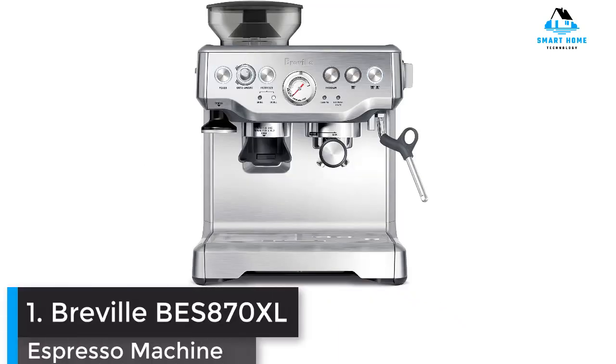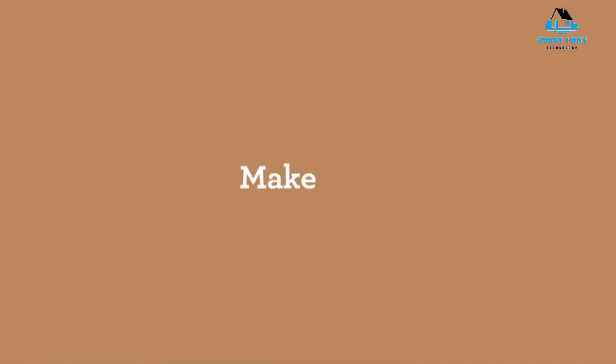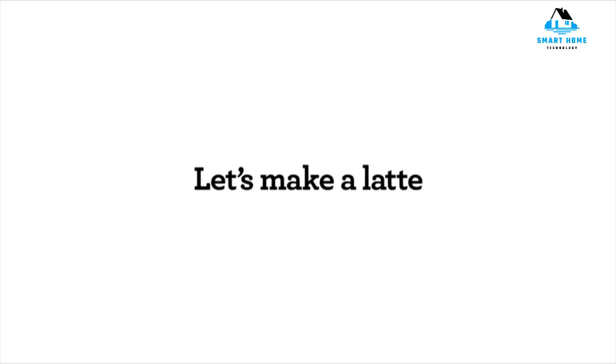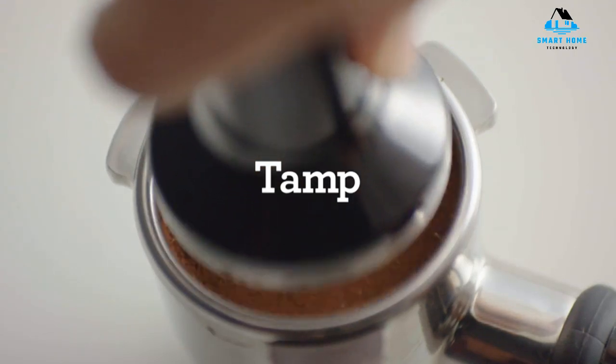Number 1: Breville Barista Express Espresso Machine. The Breville Barista Express is a semi-automatic that includes a conical burr grinder with a size dial, giving you control of the grind. It allows for single or double shots and microfoam milk texturing, and has PID technology to ensure that there are no temperature fluctuations.